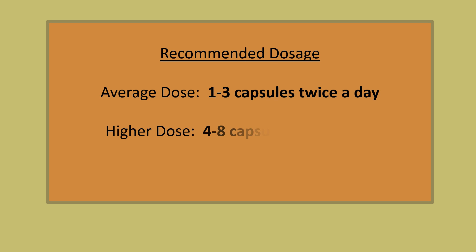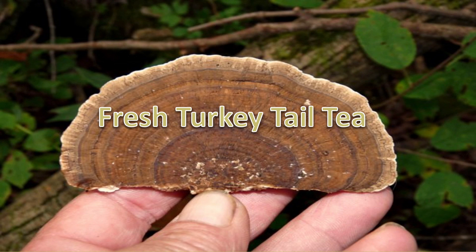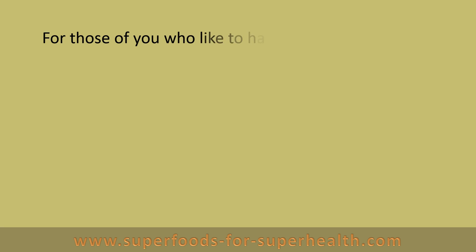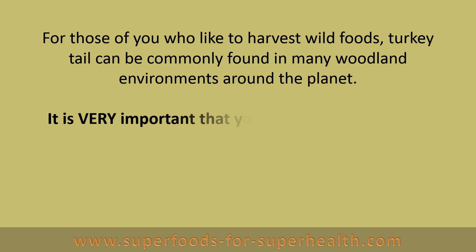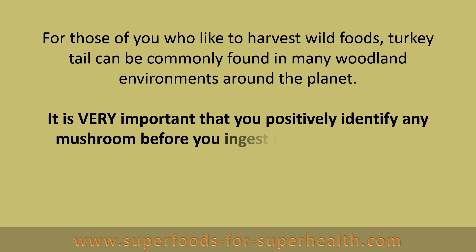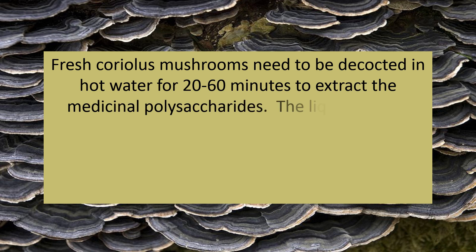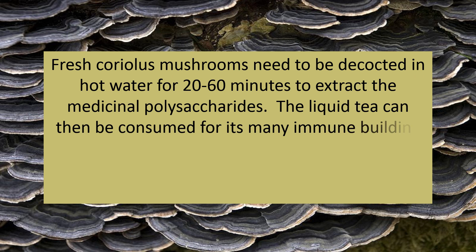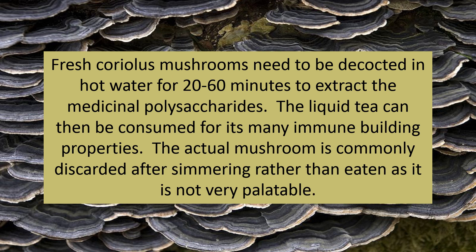Recommended dosage: average dose is 1–3 capsules twice a day; higher dose is 4–8 capsules twice a day; tincture is 3–12 droppers per day. For those who would like to harvest wild foods, turkey tail can be commonly found in many woodland environments around the planet. It is very important that you positively identify any mushroom before you ingest it, as there are many poisonous and deadly varieties. Fresh Coriolis mushrooms need to be decocted in hot water for 20–60 minutes to extract the medicinal polysaccharides. The liquid tea can then be consumed for its many immune building properties. The actual mushroom is commonly discarded after simmering rather than eaten, as it is not very palatable.